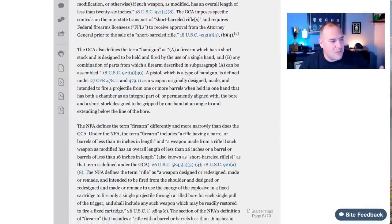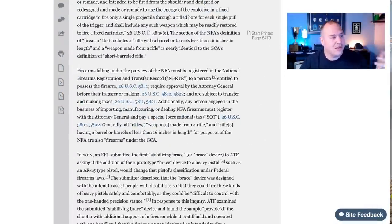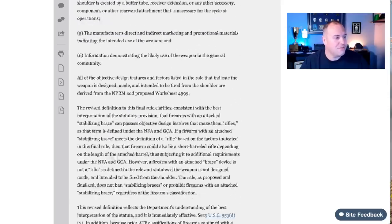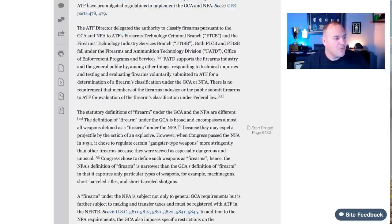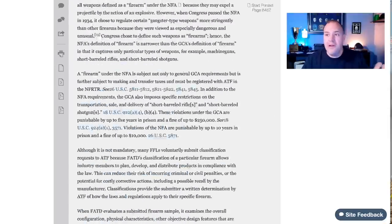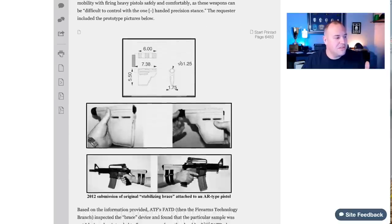Now basically these pistols with stabilizing braces are all going to be considered short barreled rifles, because traditionally the most common use was on AR pistols or similar pistols. The ruling goes in to talk about the background — what is a handgun, what is a rifle — and goes over what the ATF considers this and what is leading up to this ruling.